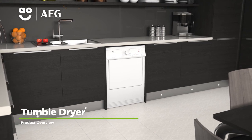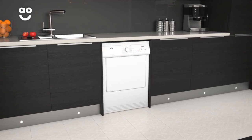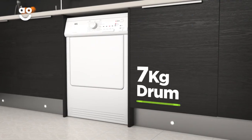This tumble dryer from AEG is ideal if you're looking for a model with innovative technology to take care of your clothes. It has a C energy rating and a medium sized 7 kilogram drum.